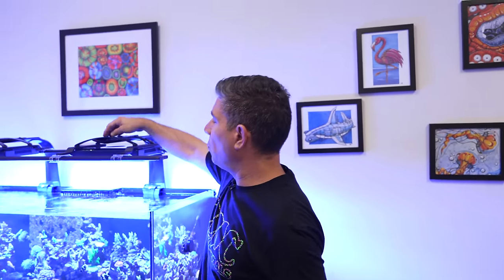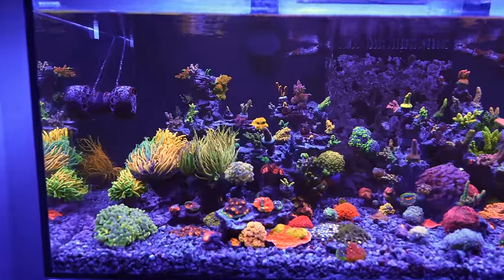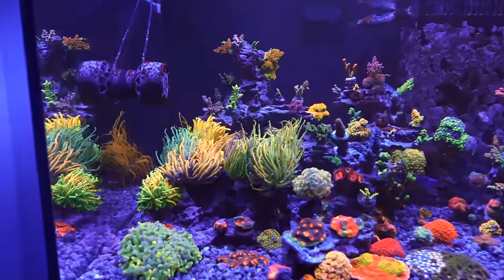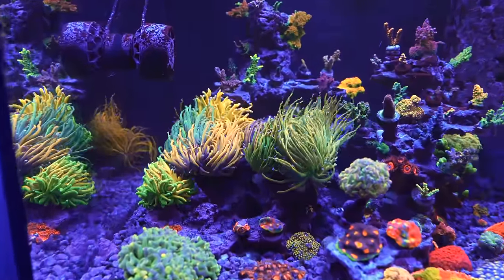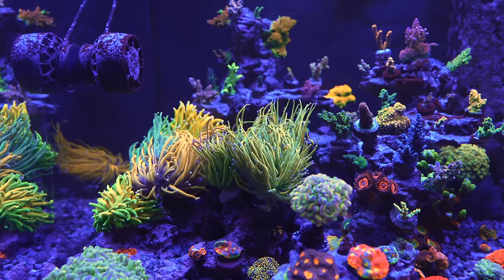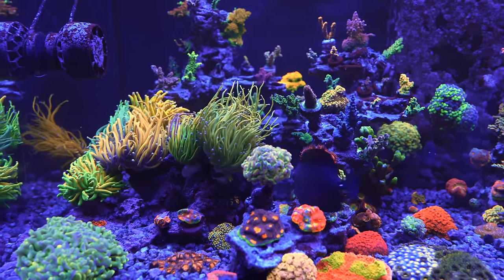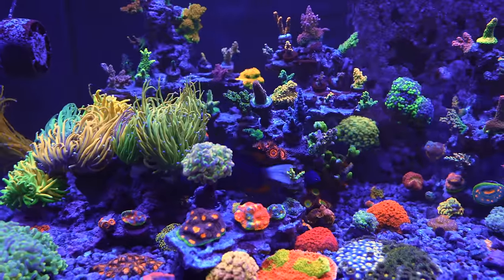If you go back into the videos of this tank, we had three blades, then two blades and two Hydra 32s, and now we're switching to two Radion Gen 6 Blues. I keep striving to get the tank looking better and better. This thing has been running for a year and two months and it's finally reaching a peak. I believe by the time ReefaPalooza comes it's going to be looking great — it still needs another three to five months, but I'm seeing a lot of growth now.